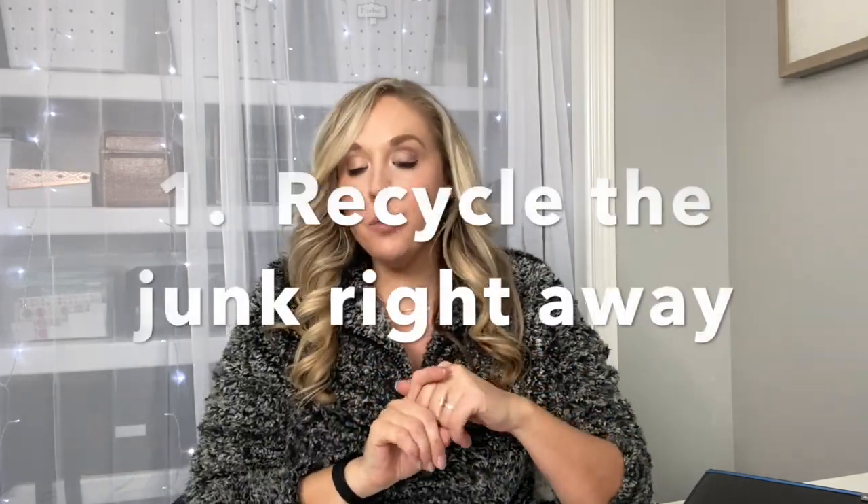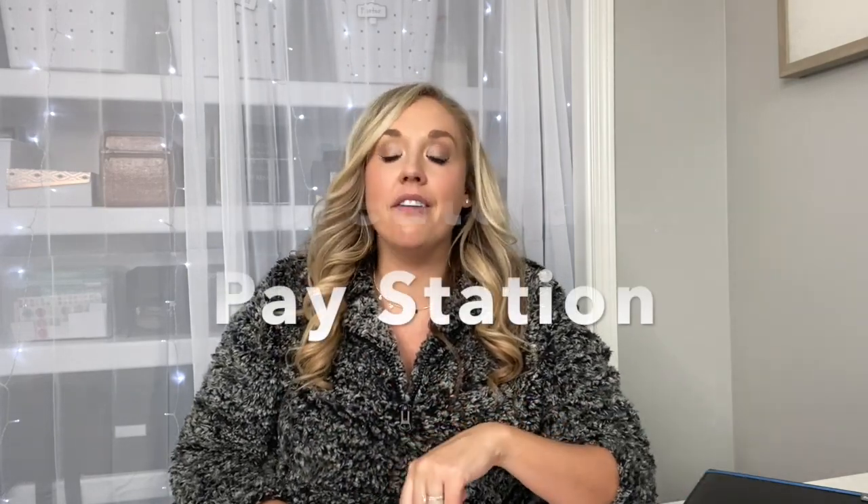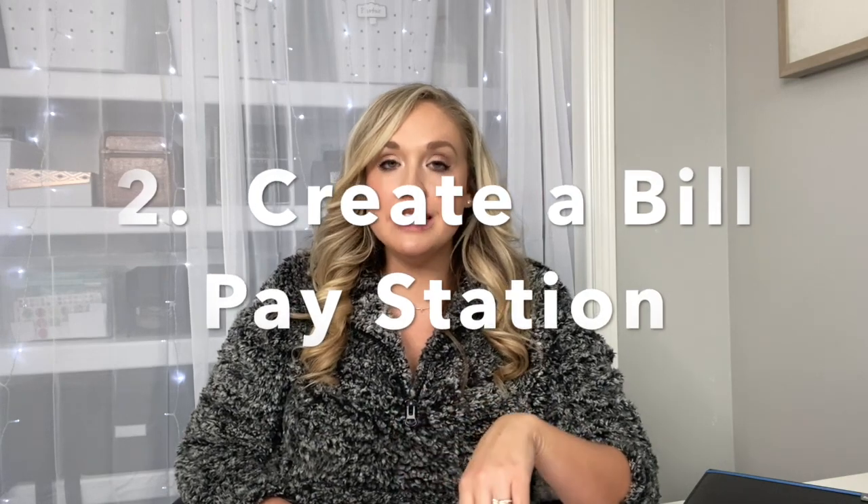The first thing that you want to do is recycle junk mail right as you're bringing it into your house. For us, our mailbox is right outside of our house and we have to walk through the garage to get into the house — and that's where my recycle bin is. So as I'm walking up, I am sorting things that I know are automatic recycling. That's the first tip.